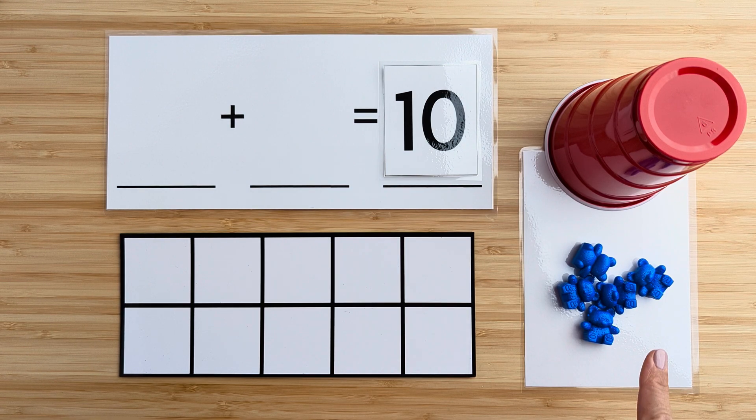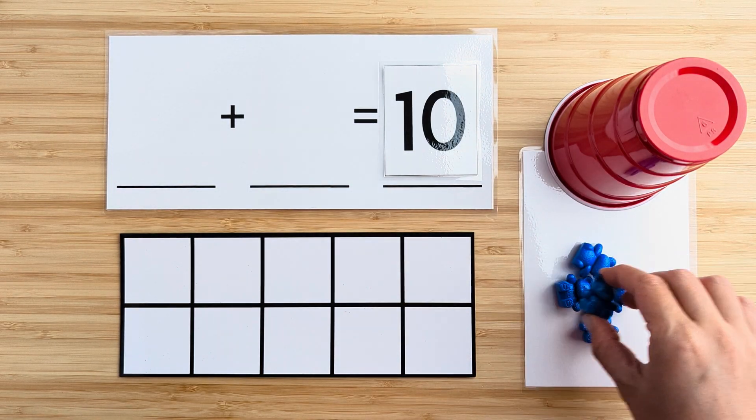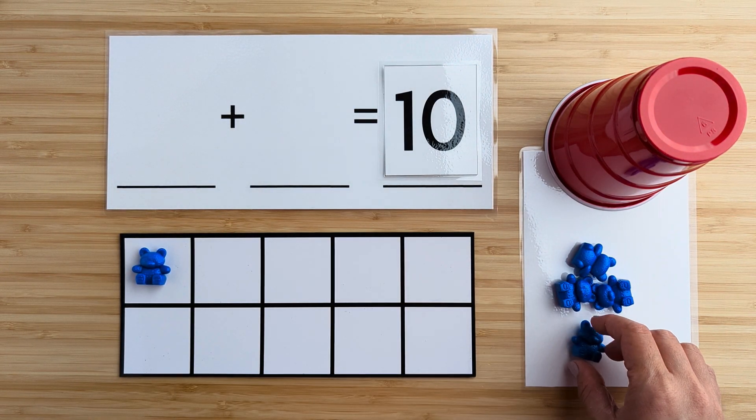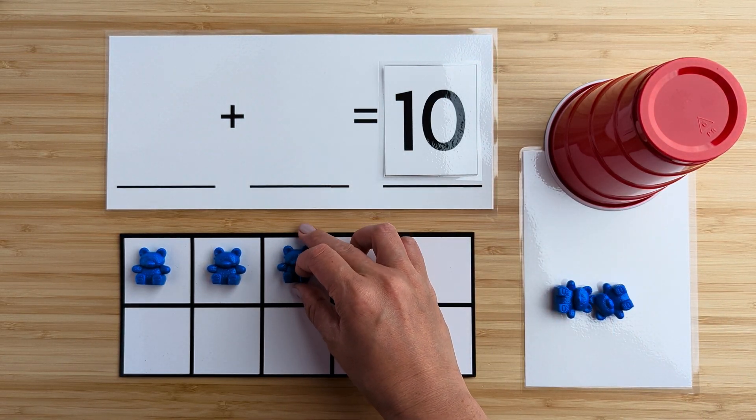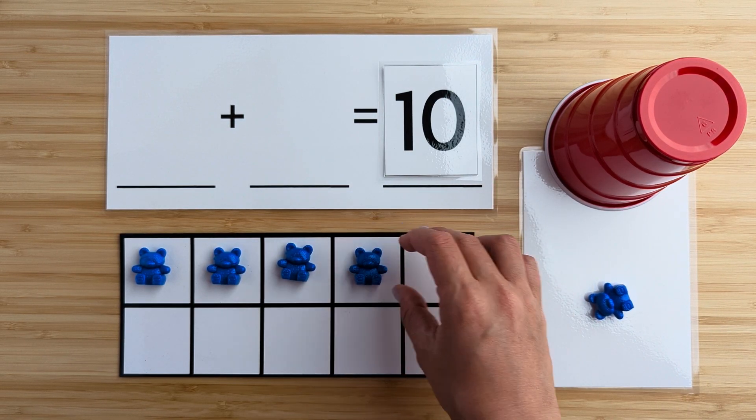Let's count how many bears there are here. One, two, three, four.